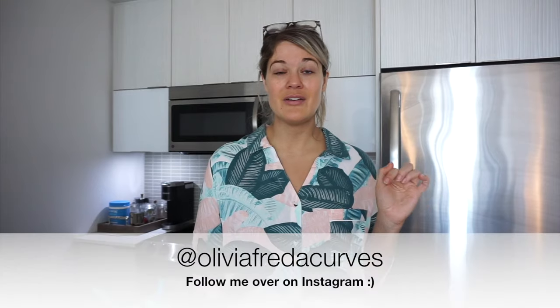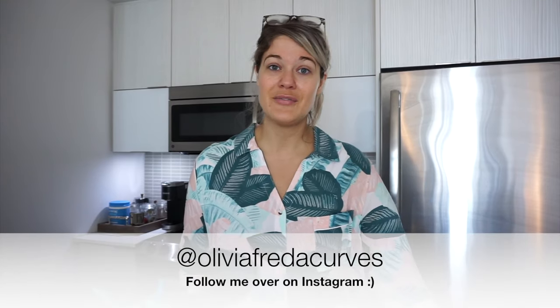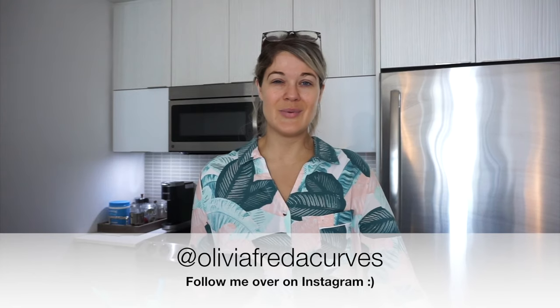For breakfast I'm just doing a go-to for me, and then I do have a yummy lunch plan. For dinner we are doing something a little bit different. I actually asked you over on Instagram — which I will link down below, I'm at Olivia Frida Curves over there — some of your favorite WW summery meals. What are WW friendly ideas that I could use for some inspiration? I really want to make that a new thing where I go to you guys for inspo and include that in my videos.